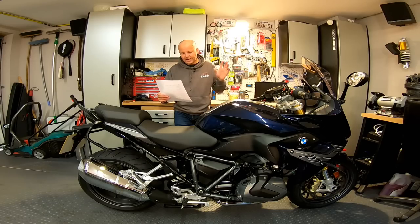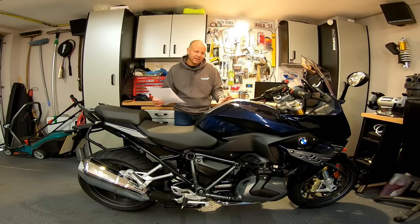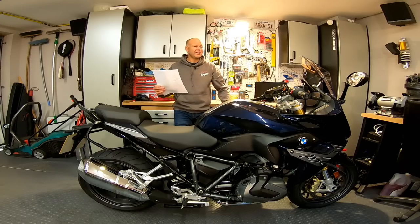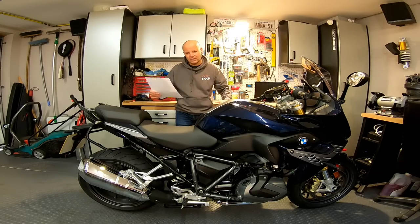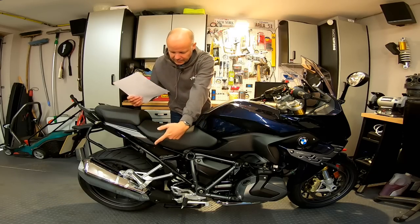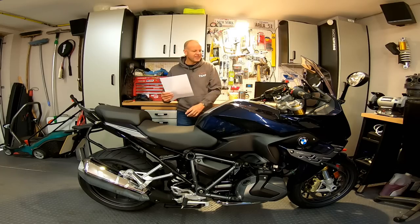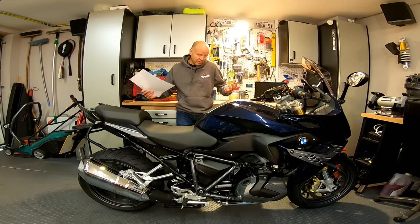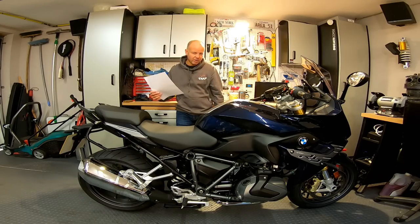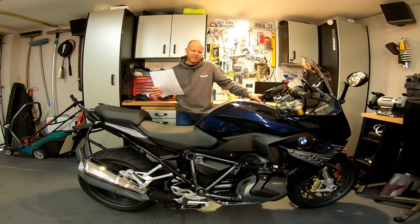First negative: it's potentially a little bit cramped for taller riders. Compared to other bikes it's not cramped at all, but if you compare it against a big adventure bike, your legs are tucked up in a sportier position. I'm five foot eight and find it perfectly comfortable, but if you're over six foot you will find this more cramped than big adventure-style bikes. Second negative: the sound. This has the optional chrome exhaust, and when you start it, it sounds like a diesel car — nothing nice about the sound at all. If I got one I'd take that chrome pipe off and get an aftermarket exhaust.